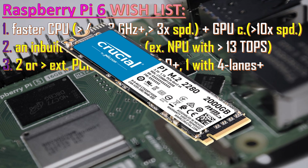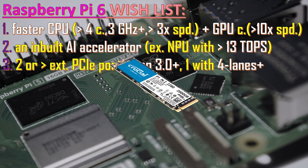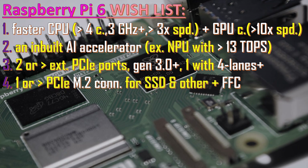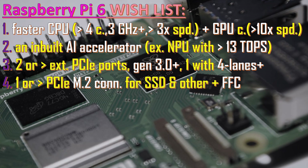We need at least one port with four lanes, meaning that if you attach an SSD drive to it, it should allow the SSD to operate at full speed. This is why we would like to have at least one M.2 connector on the Raspberry Pi 6 PCB, so we can directly attach an SSD without having to buy an interface board.